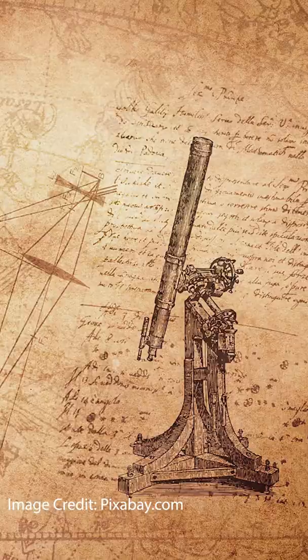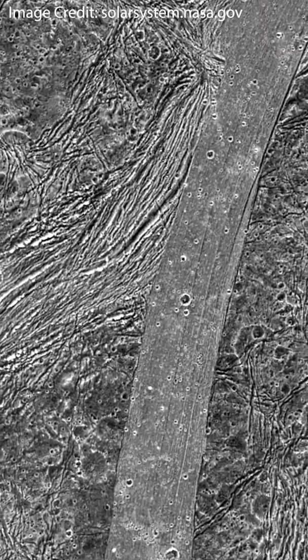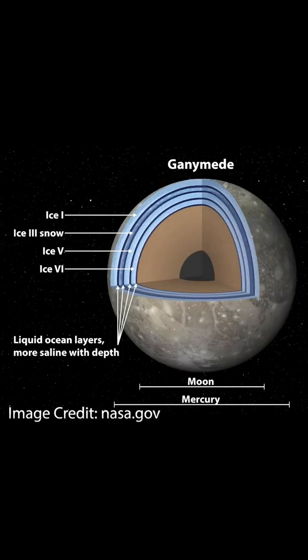Ganymede's icy surface is relatively free of craters, indicating a dynamic, ever-changing surface that is recycled over time, likely due to a liquid water ocean that lies beneath its frozen crust.